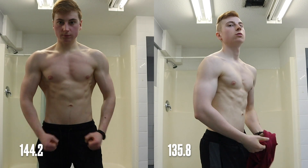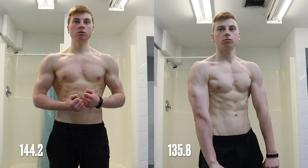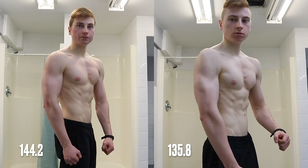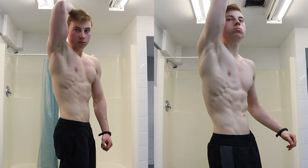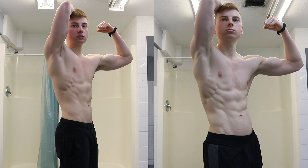Comparing my physique at 135.8 pounds with a pump to now at 144.2 pounds after my workout, I do look a lot fuller. My abs are still there, which surprises me given that I gained four pounds this month. My energy levels are so much higher and my performance in the gym is absolutely ideal.